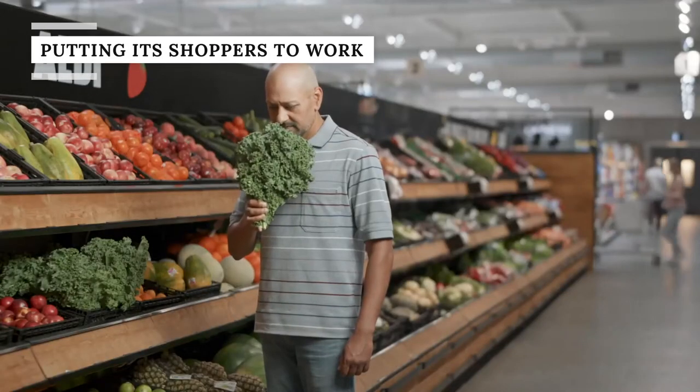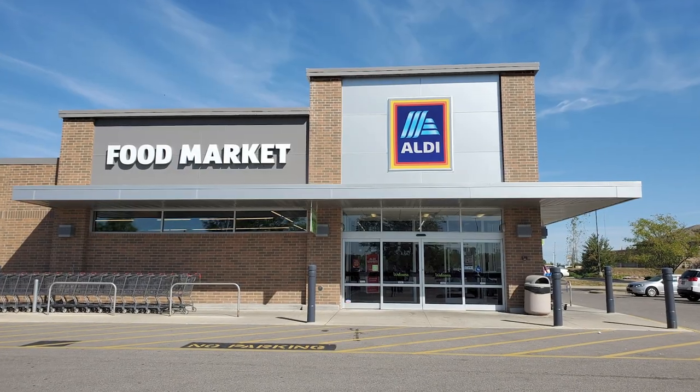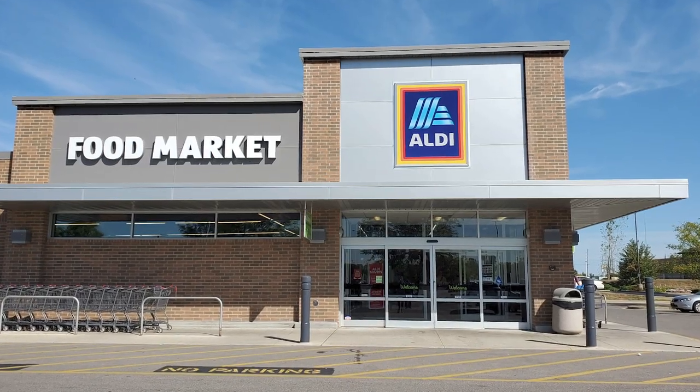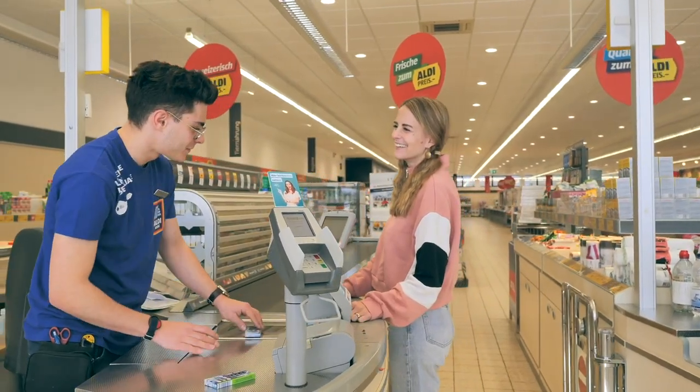Aldi is able to keep prices low by making the customer work. Not only will you be in charge of putting your cart back, but Aldi also has customers bag their own groceries. In doing so, cashiers are able to process more transactions, as they don't have to pause to bag. Subsequently, the chain doesn't need to hire as many cashiers, and those savings are passed on to the consumer.